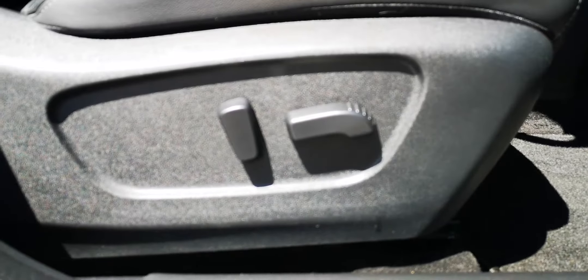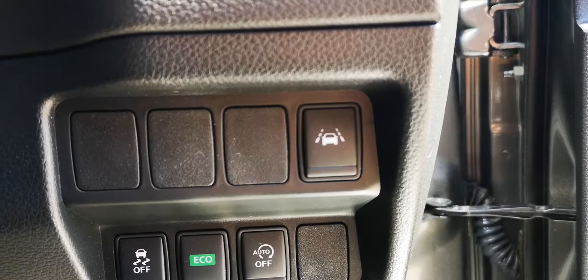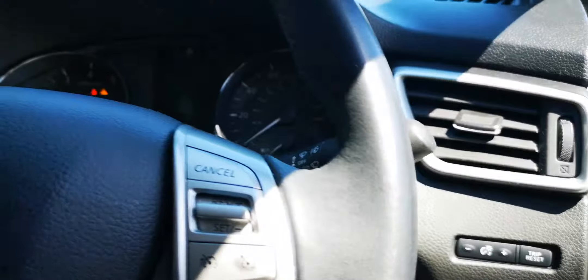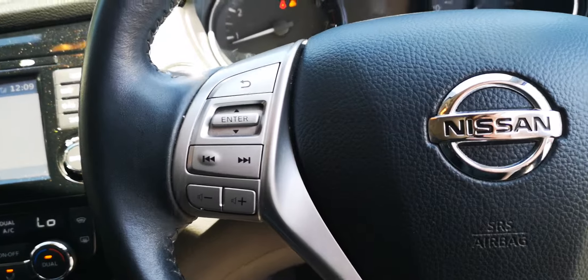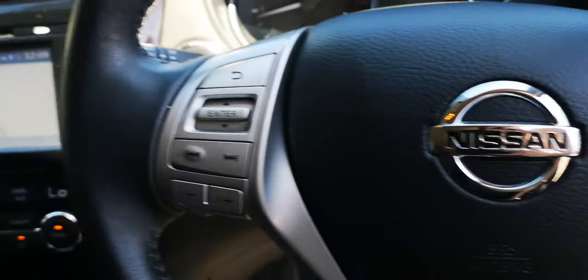The driver's seat is electrically adjusted. Over here we've got the lane departure warning system — when you don't indicate, it'll warn you to stay in lane. On the left we've got the volume controls, audio, cruise control and limiter, and on the right the phone buttons as well.